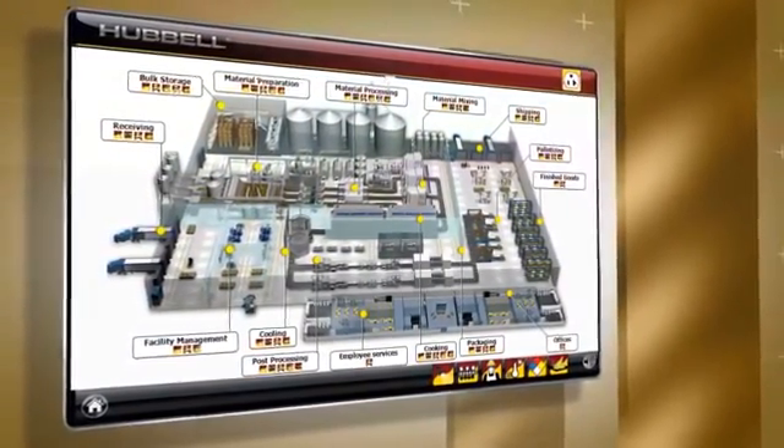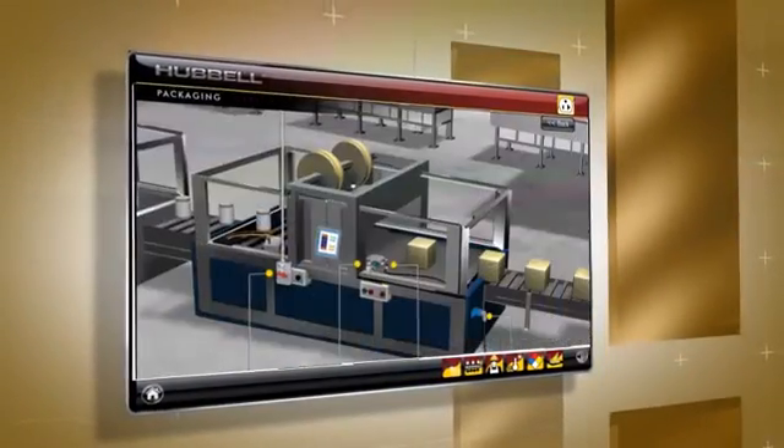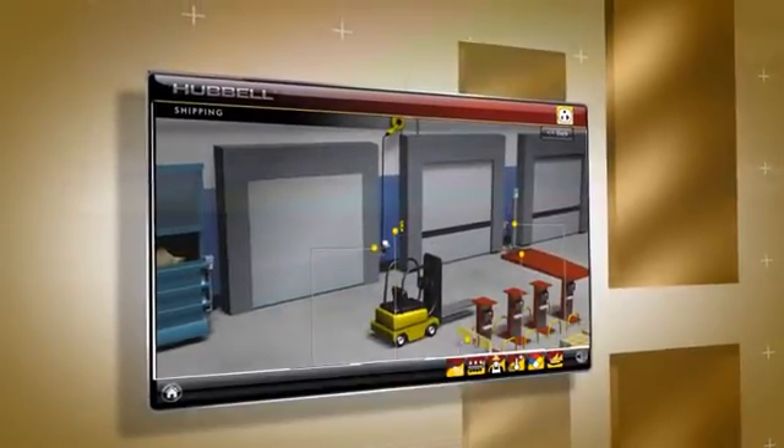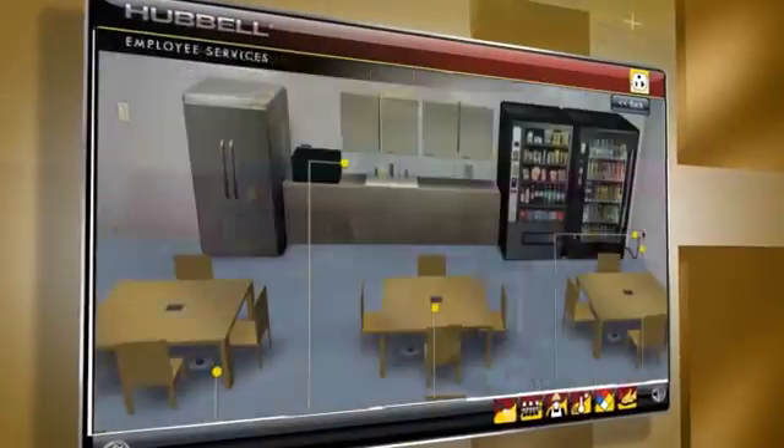Navigate your way from receiving and storage of raw materials to preparation and processing on through packaging and shipping. In addition are non-processing support areas like warehousing, maintenance, and employee services.